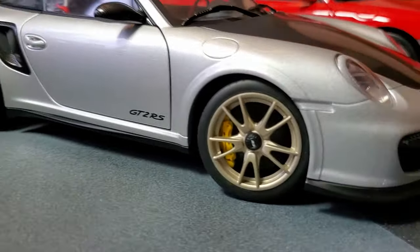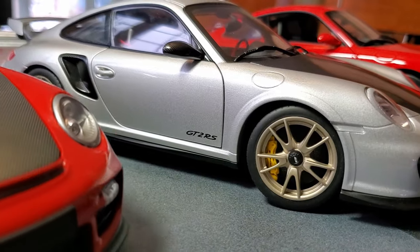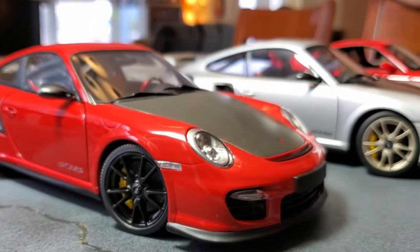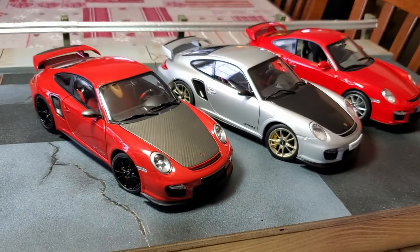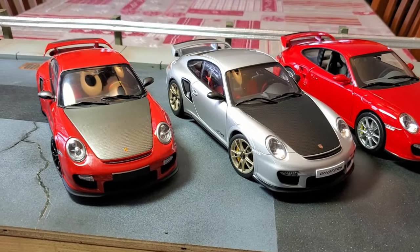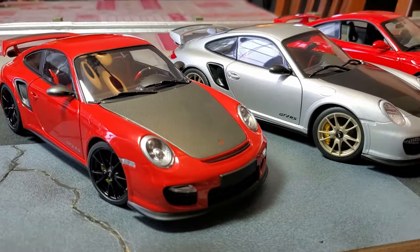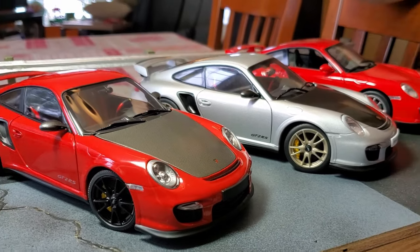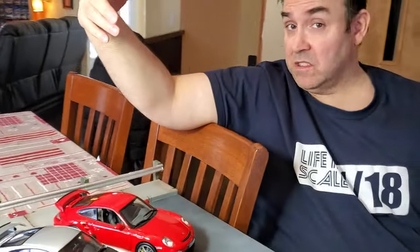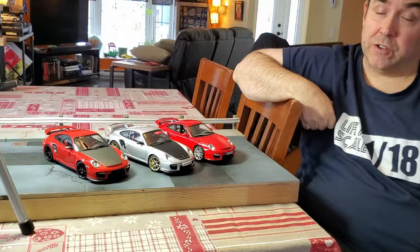Let's check out the wheels. There's nothing to say about the AutoArt — it's perfect. I think the AutoArt and the Mini Champs are pretty much the same in terms of wheel detail. For the price difference, the Mini Champs is a very good deal. If you buy the AutoArt at the current price, it's way way more expensive than the Mini Champs.